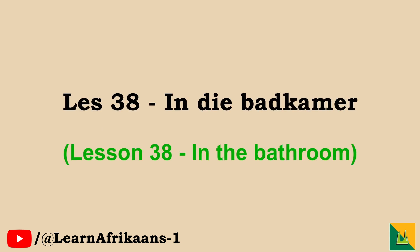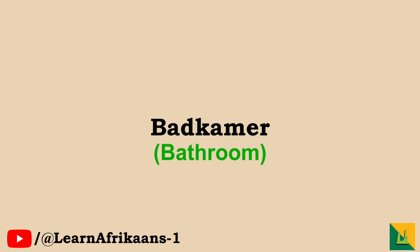Les 38, In Die Badkamer, in the bathroom. This video is part of our vocabulary series. We'll show you some new words and then use them in sentences. Repeat after us, let's begin. Badkamer,